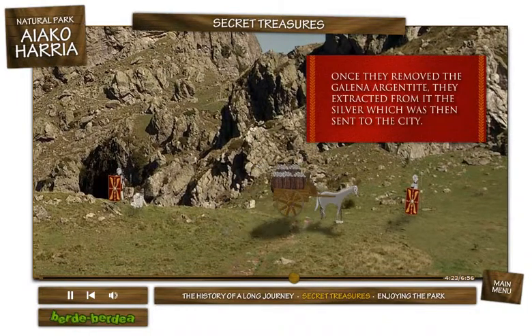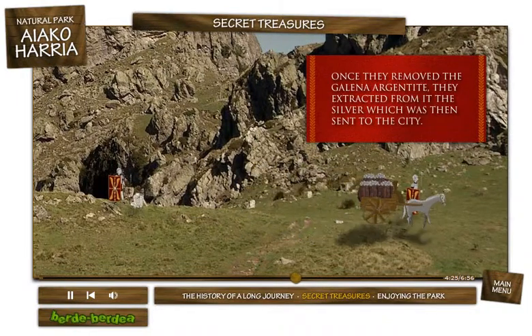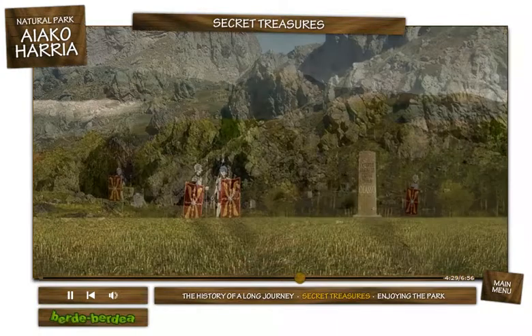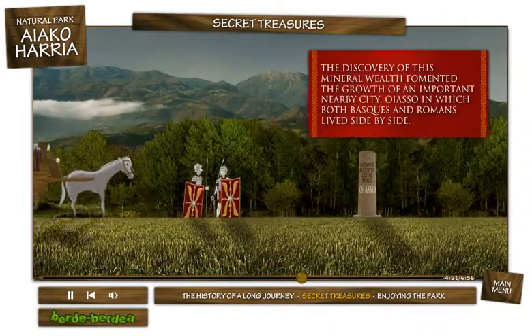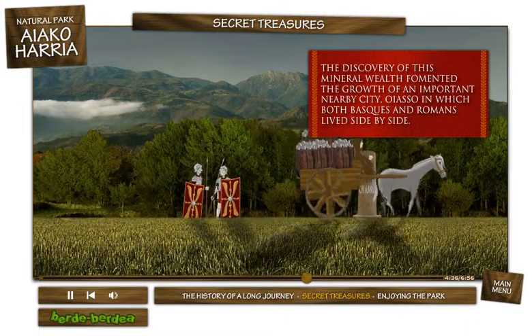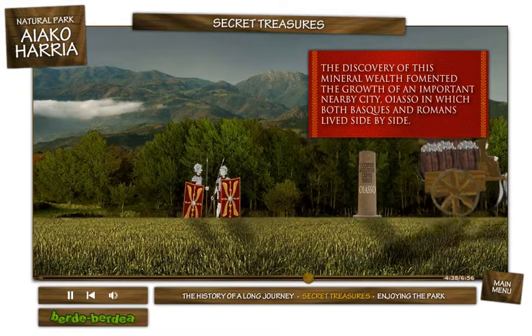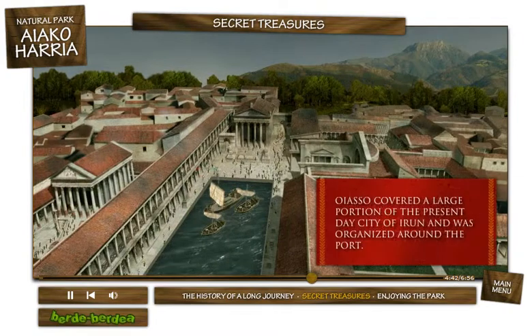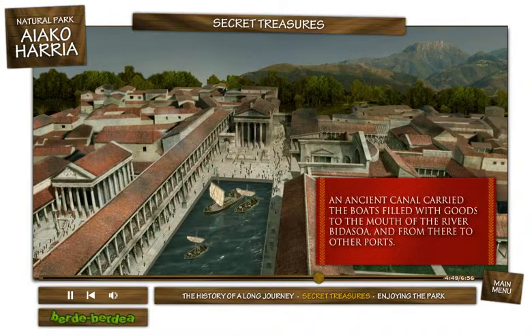Once they removed the Galena argentite, they extracted from it the silver, which was then sent to the city. The discovery of this mineral wealth fomented the growth of an important nearby city, Ollaso, in which both Basques and Romans lived side by side. Ollaso covered a large portion of the present-day city of Irun and was organized around the port. An ancient canal carried the boats filled with goods to the mouth of the river Bidasoa and from there to other ports.